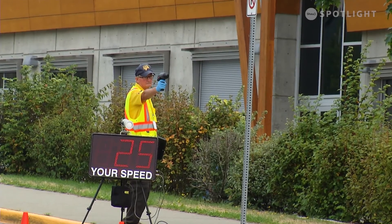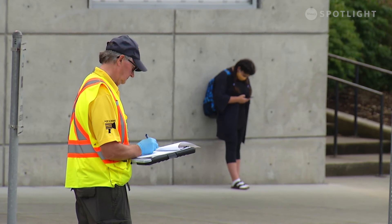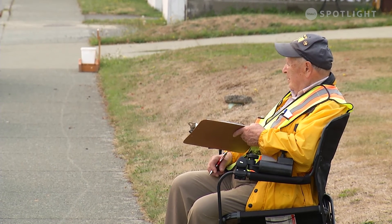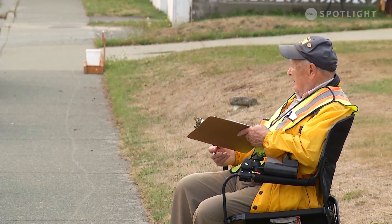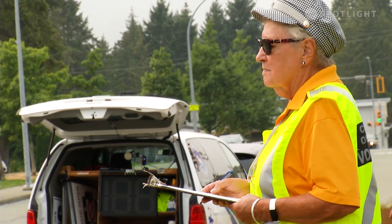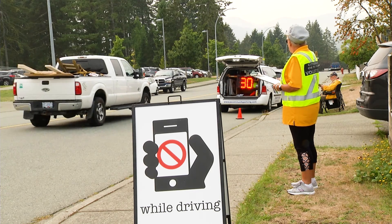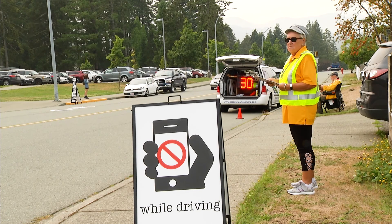They don't issue tickets really. The Speedwatch program is all about showing drivers what their speeds are to create perhaps a change in behavior — to say, oh, I'm going a little fast. Now if they're really speeding we'll record their license plate number and a warning letter will be sent out by the detachment as another form of prevention to say, hey, you were caught speeding, slow down. We're also doing cell watch at the same time today, making sure people aren't distracted.